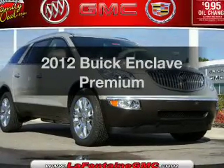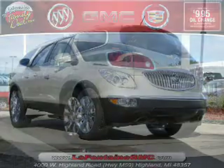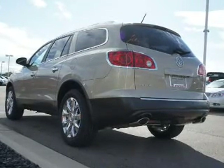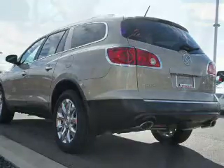Get noticed in this 2012 Buick Enclave. Everything you need under one roof with this great vehicle. With a solid six-cylinder engine connected to a smooth shifting six-speed automatic transmission.